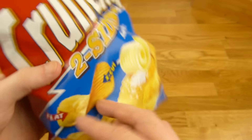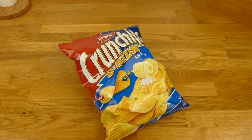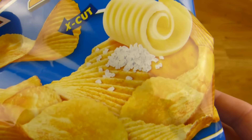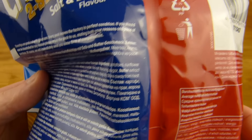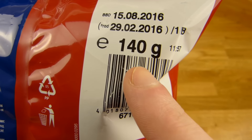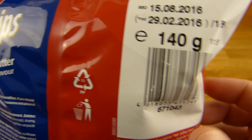Price? I don't know, let me check that. Is this the bill? That's the bill — 1 euro and 79. The standard price for Crunch Chips is usually for 200 grams, but this is 140 grams. So yeah, it's quite expensive.